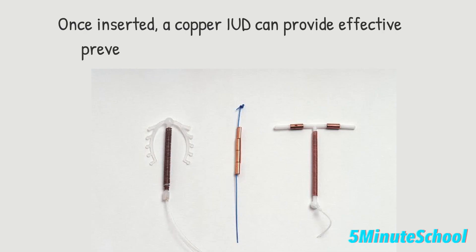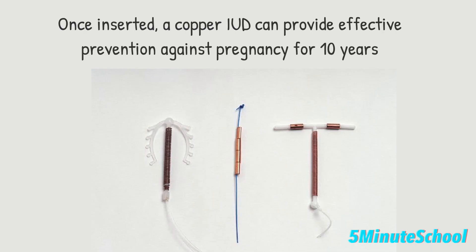Generally speaking, it's expected that when a copper IUD is inserted, it can provide effective prevention against pregnancy for around 10 years.